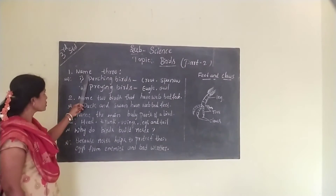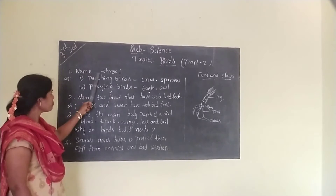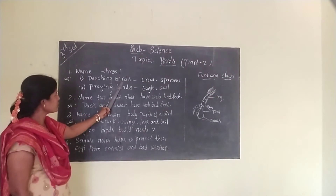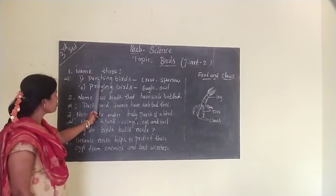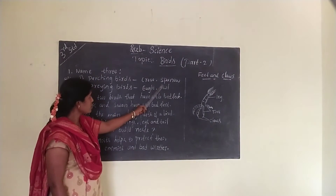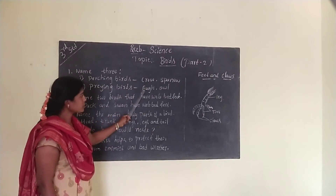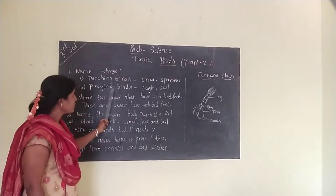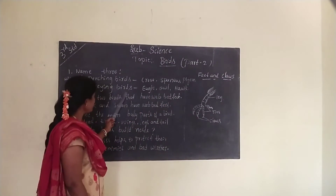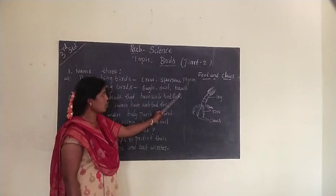Let me see some questions and answers. Name three perching birds and three preying birds. Perching birds: crow, sparrow, pigeon. Preying birds: eagle, owl, hawk.